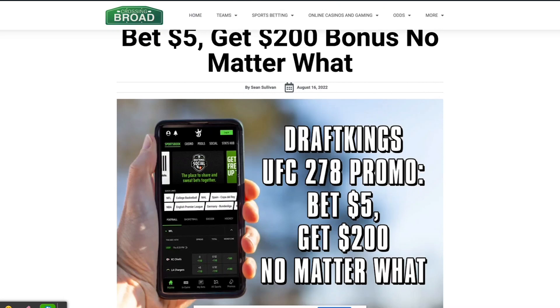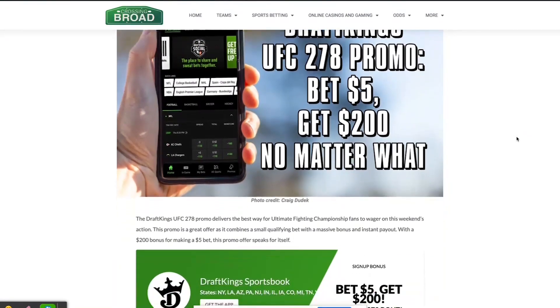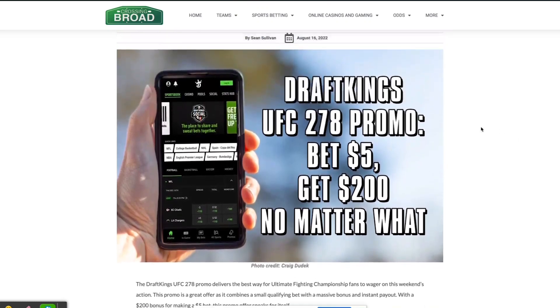It's an instant bonus and it's guaranteed, so it doesn't matter if you pick the wrong fighter or the wrong market — you get your money up front instantly. And best of all, this bonus cash can be played across any other league or sport you want to bet on: the Premier League, Major League Baseball, NFL preseason — it doesn't matter, you have a choice.